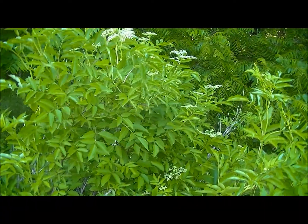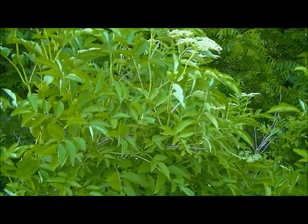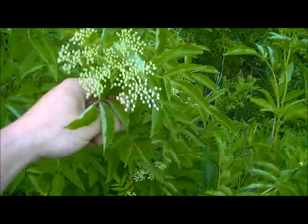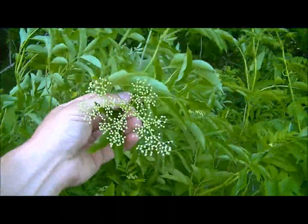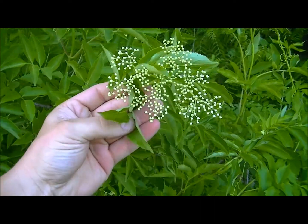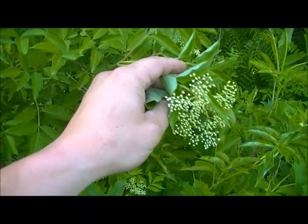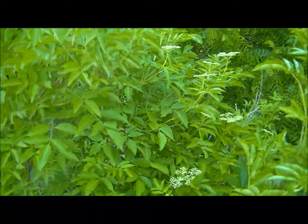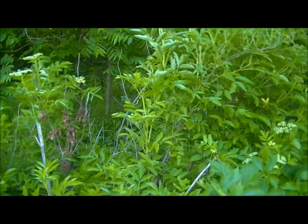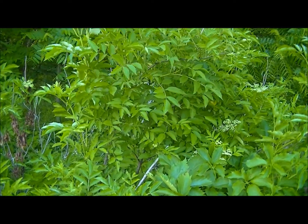This one here is an elderberry. You can see the flowering heads on the elderberry, and here's the leaf — kind of lance-shaped. The elderberry has a hollow stem on it, and that might help you kind of identify it also. Of course, if you cut it then you're pretty much killing the stem. You can see the flowering of the plant.